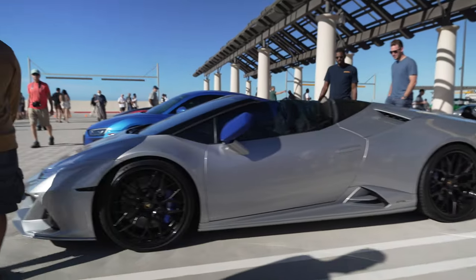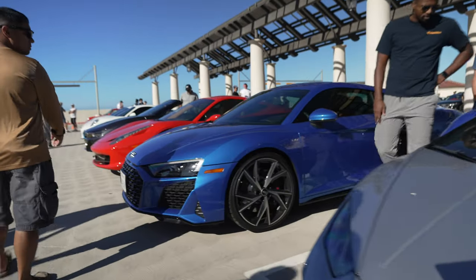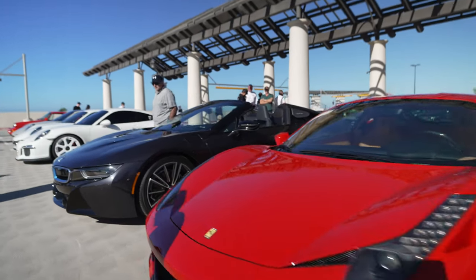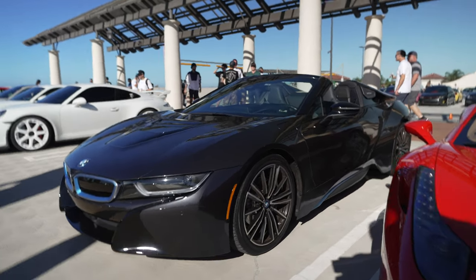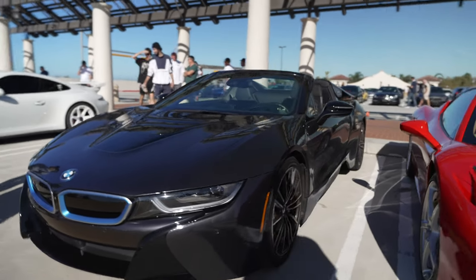Ferrari 488 Spider. Audi R8 V10, another Italia — and oh cool, a BMW i8 hybrid in the convertible version.